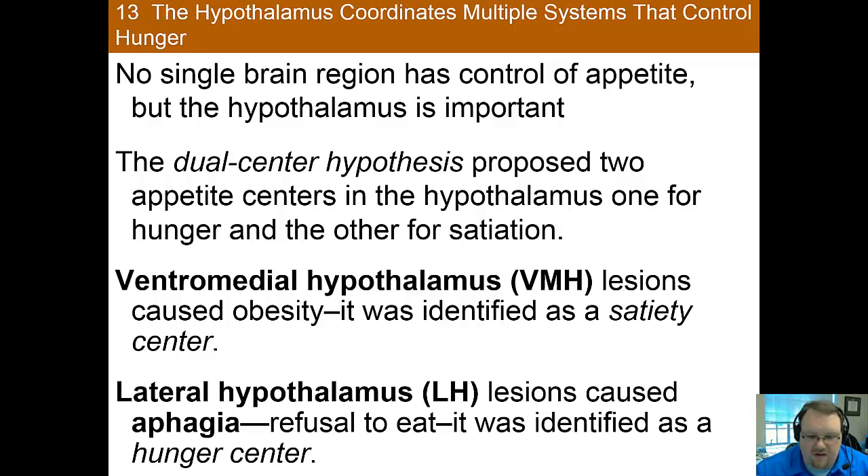The dual center hypothesis — which is an outdated but still important hypothesis — proposed that two centers within the hypothalamus are responsible for both hunger and satiation. There was some support for this theory: the ventromedial hypothalamus, when removed, would lead to obesity, whereas the lateral hypothalamus was linked with a refusal to eat when removed. However, it didn't tell the whole story. With VMH removal, the animal would eventually stop eating and settle into a new, higher normal weight. Similarly, with lateral hypothalamus removal, animals kept alive via feeding tube would eventually go back to eating and find a new lower normal weight. These centers appear important, but they don't tell the full story.